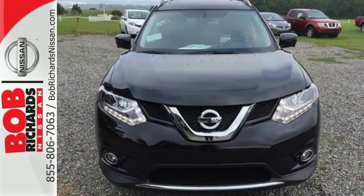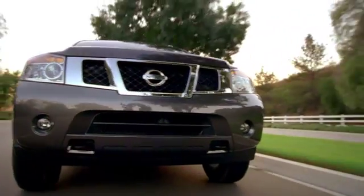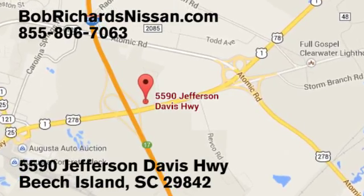Come and give it a test drive today. Bob Richards Nissan is the area's number one volume dealer for new Nissans. Come see us today at 5590 Jefferson Davis Highway in Beach Island, South Carolina.